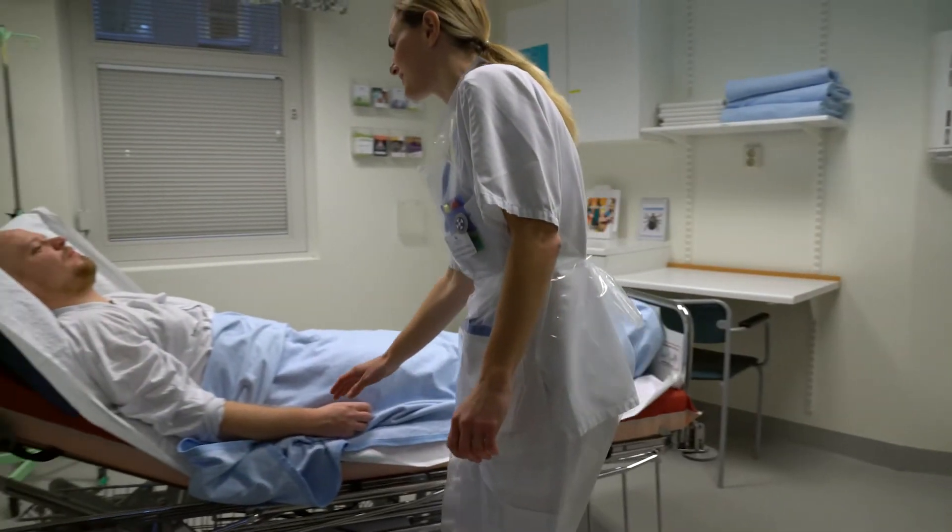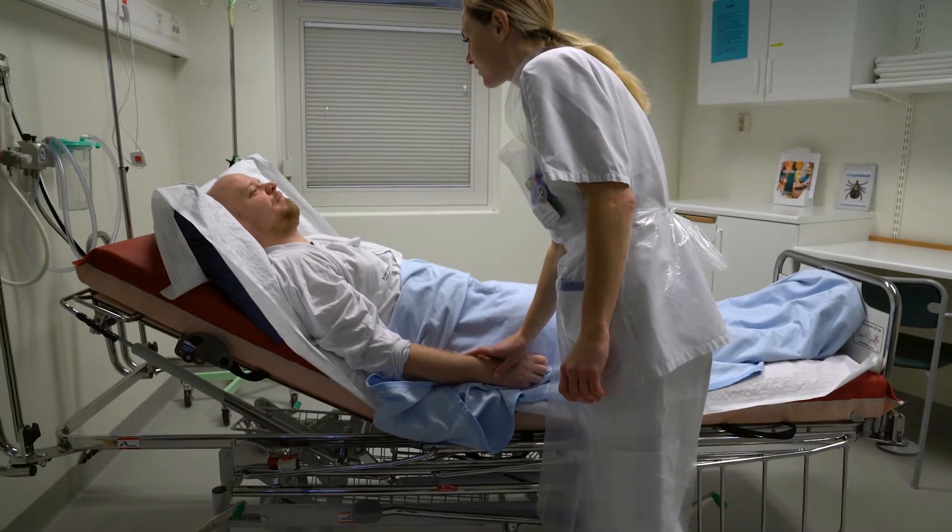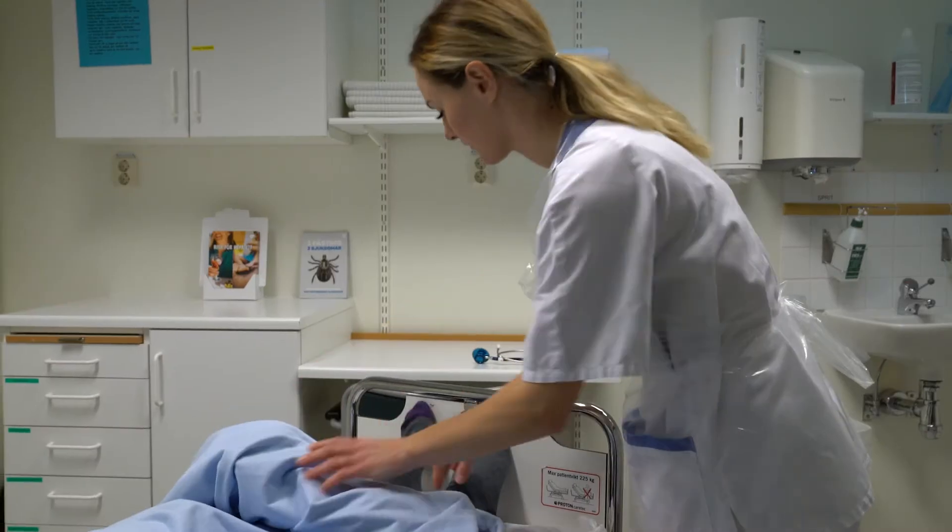When treating patients at the hospital, providing the best possible care is always their priority. However, infection prevention and control to prevent hospital-acquired infection is another very important task.